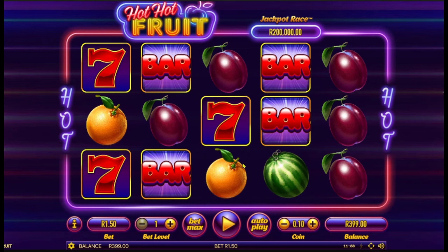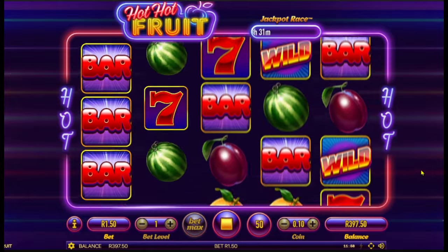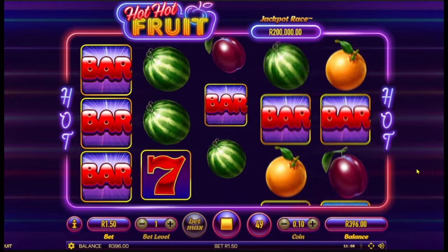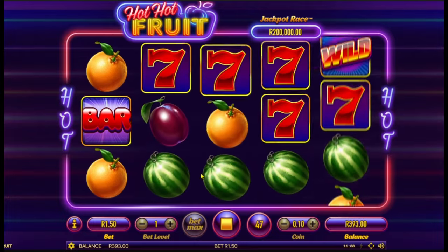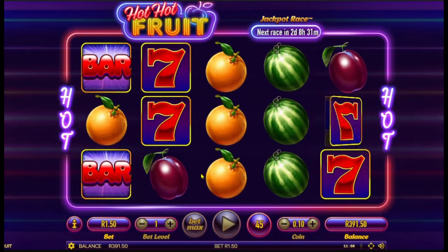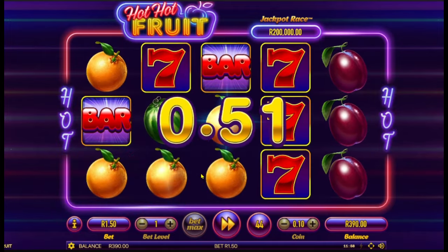How's it everybody, and welcome to another session at GamblingCal 7777, where we share our online gambling experience through live games and online slots. Here we are on another episode of Hot Hot Fruit, where we are playing at $1.50 per spin. Let's see what it does this time.